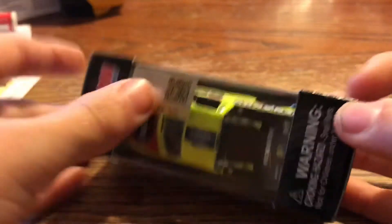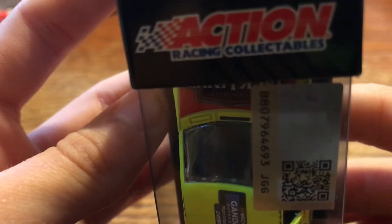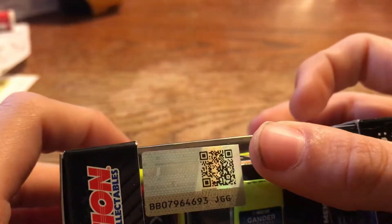Alright, so let's open it. You got a warning — Choking Hazard, small parts, not for children under 3 years old. And then you got Action Racing Collectibles and the official NASCAR logo.